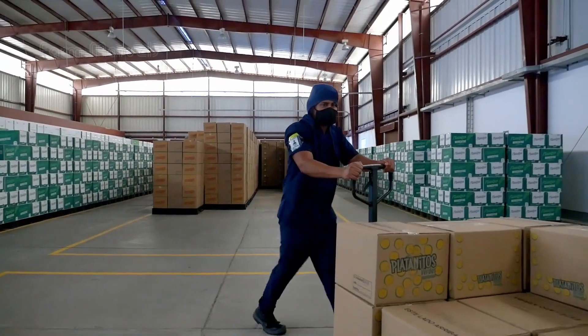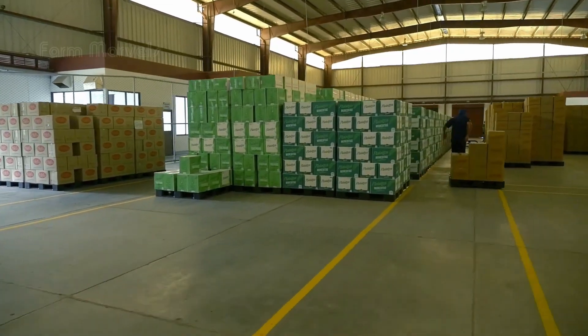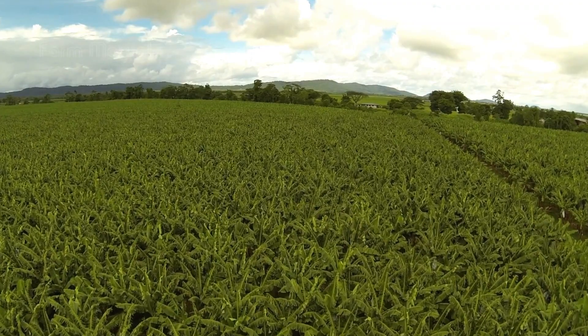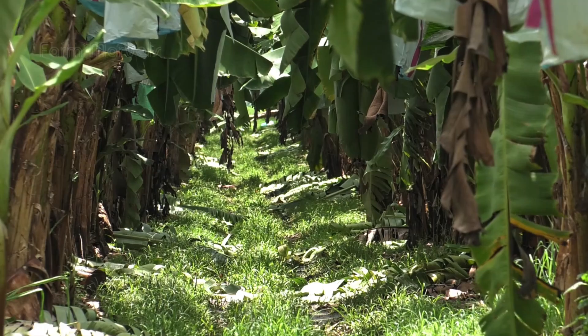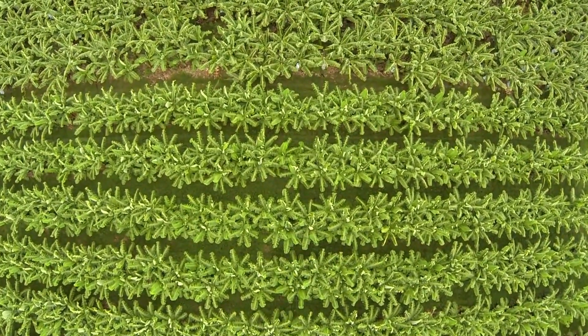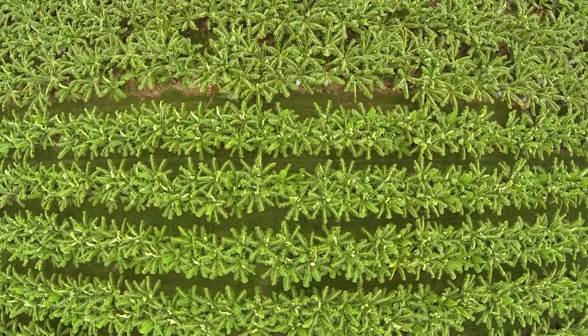Here's where the true value of bananas shines. Despite their low price, bananas provide essential nutrients and are an important source of income for millions of farmers. Bananas are not just a food — they're a livelihood for entire communities. Many people are grateful to have access to these nutritious, affordable fruits. It's a product that gives back to both the producer and the consumer.